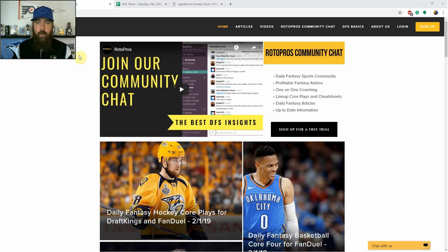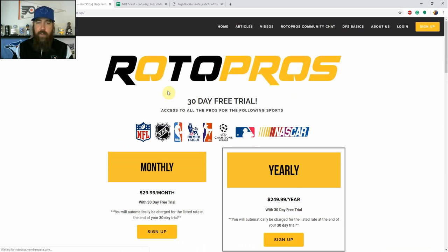If you're not a RotorPros member, make sure to jump over to RotorPros.com and hit the sign-up button. Right now we've got a 30-day free trial going on. We cover a ton of sports — NFL, NHL, NBA, soccer, baseball, NASCAR, PGA — and we have one-on-one coaching, skeleton lineups, VIP articles, player lists, top stacks, and more. I'm pretty sure you're going to stick around for the long haul once you try that 30-day free trial.